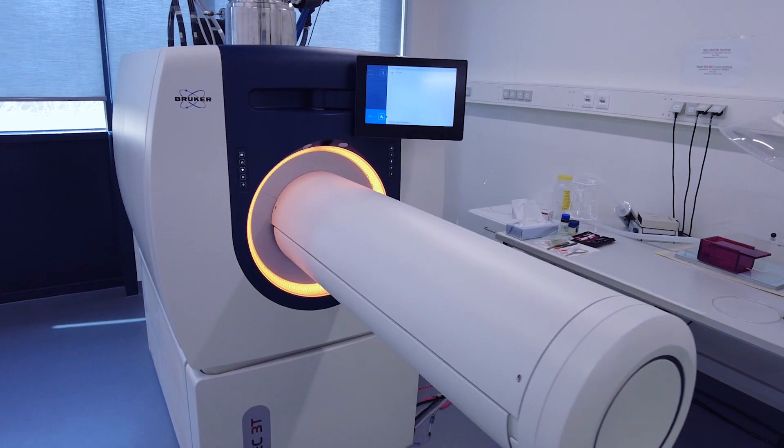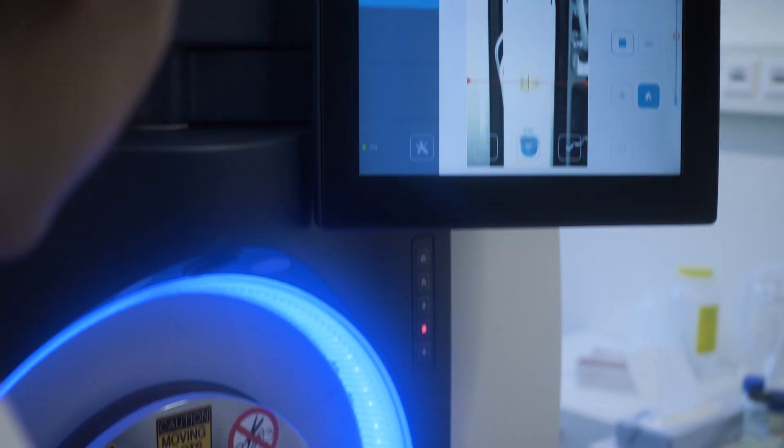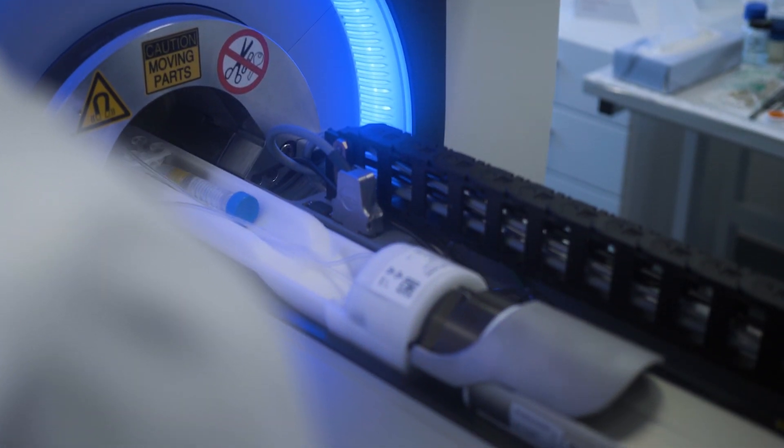The 3 Tesla BioSpec is integrated into the Preclinical Research Center, where we have not only the MRI imaging part, but also a micro CT scanner and multi-photon microscopy.